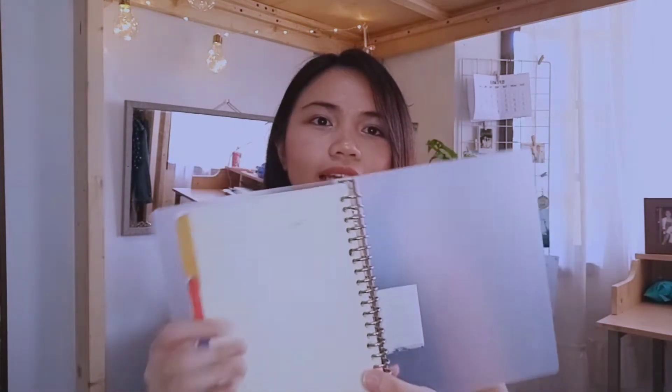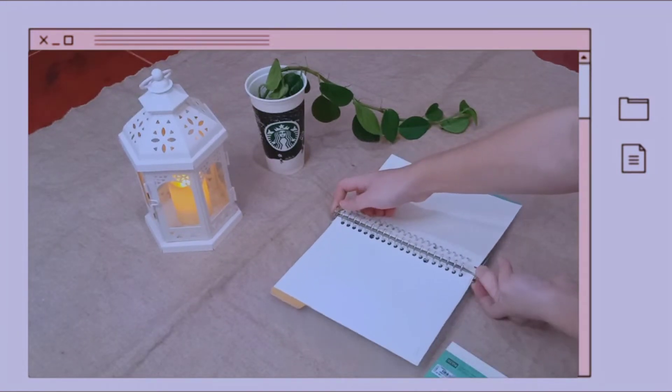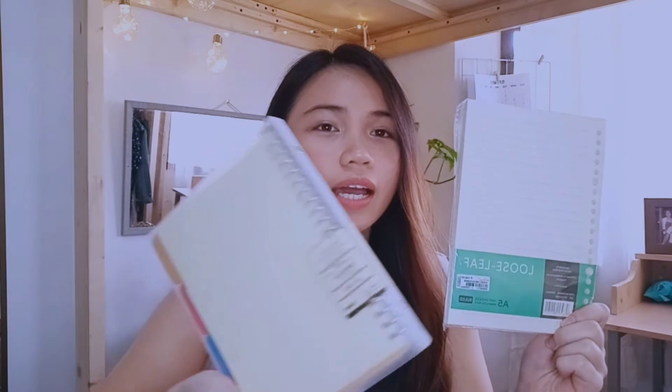Next naman ay itong binder na A5 size. Alam kong familiar kayo dito — nasa NBS lang ito, guys, alam kong nakikita niyo ito. May mga divider siya — orange, red, blue, and green. Refillable siya of course. May mga notes pa. Bumili din ako ng A5 refill para sa binder na ito. Pero hindi ko rin ito nabawasan, guys.